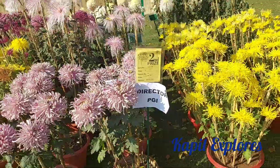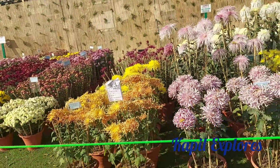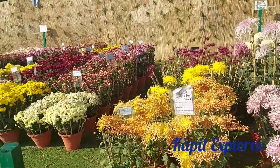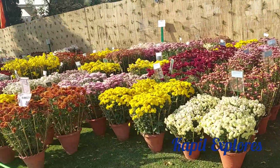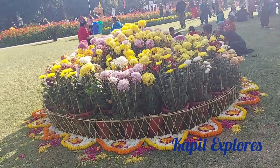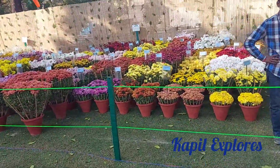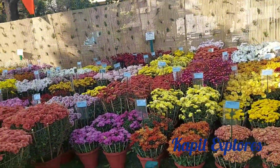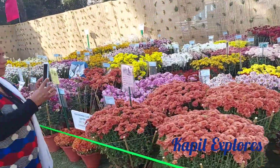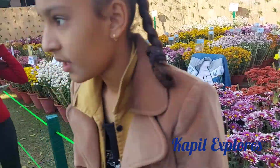This is the display by the Director of PGI who has maintained these flowers. The people who have maintained flowers have displayed them here, and the government has given them a chance to showcase in such kind of shows where they can come and present their maintenance work. What a beauty — it's indeed beautiful and magnificent.